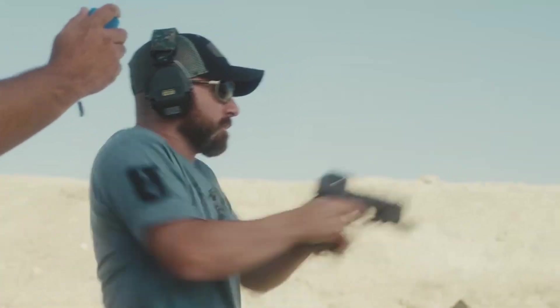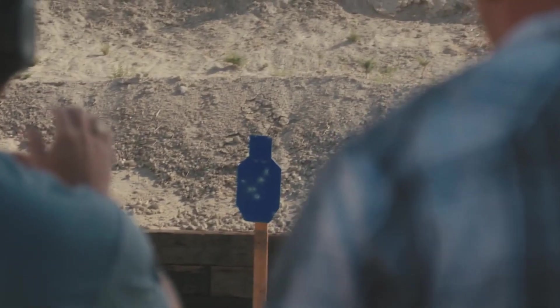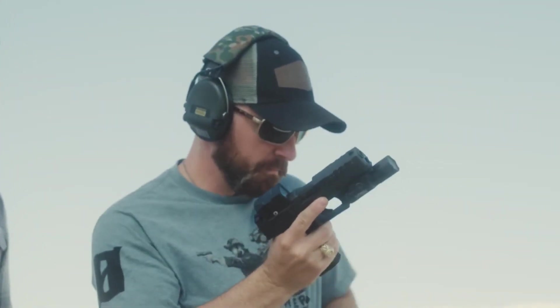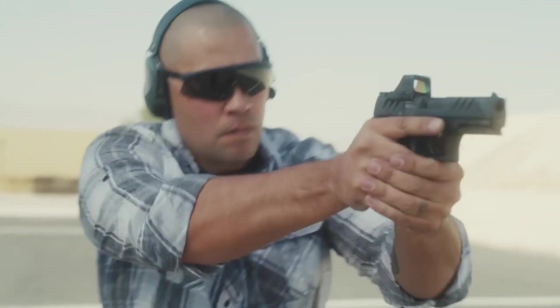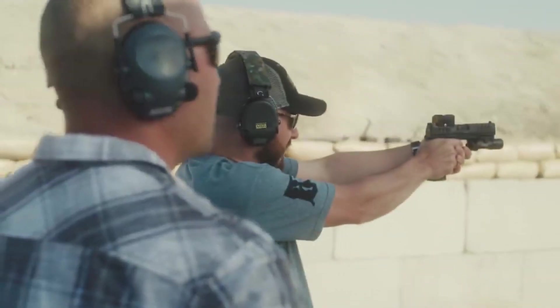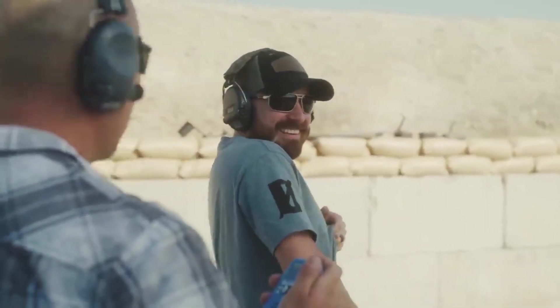The PDP's ambidextrous slide stop and magazine release cater to both left- and right-handed shooters, ensuring ease of operation. Embrace the future of handguns with the Walther PDP and experience the pinnacle of reliability and versatility in the world of firearms.